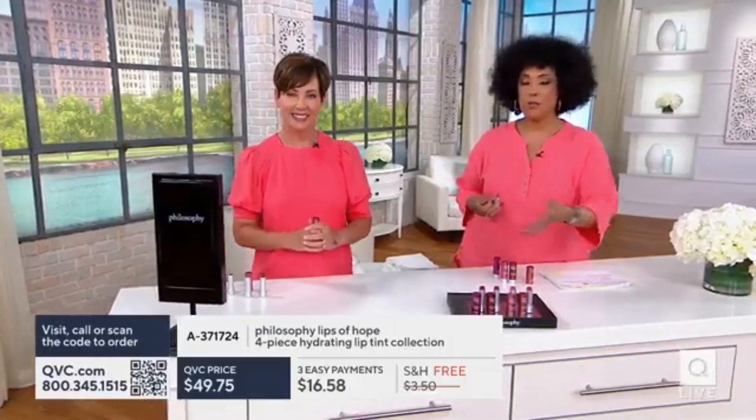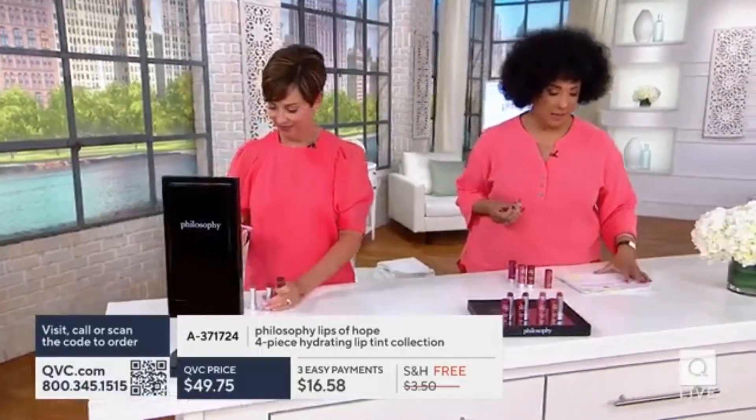So you don't have to decide whether you love the pink tones, the berry tones, or the coral tones — you get all four of these lip tints.